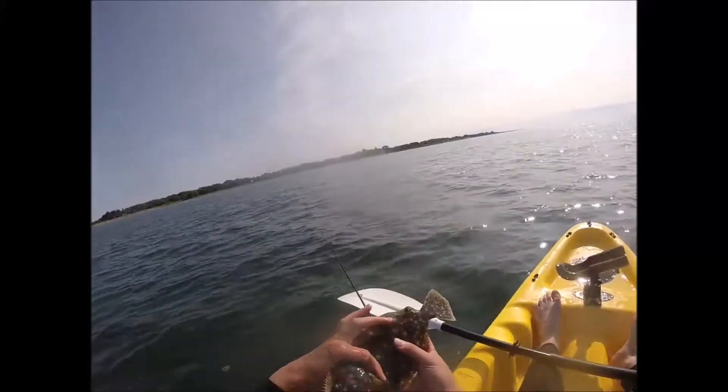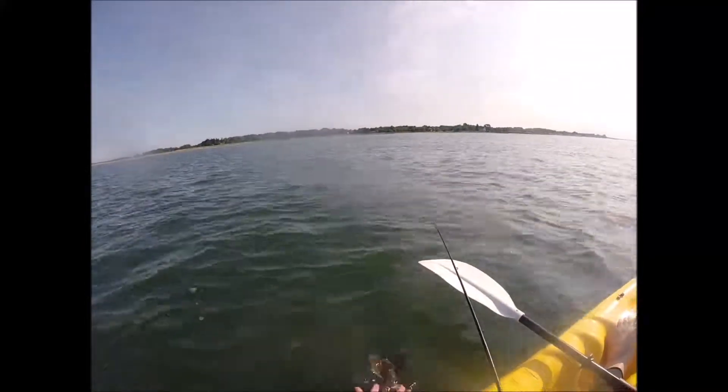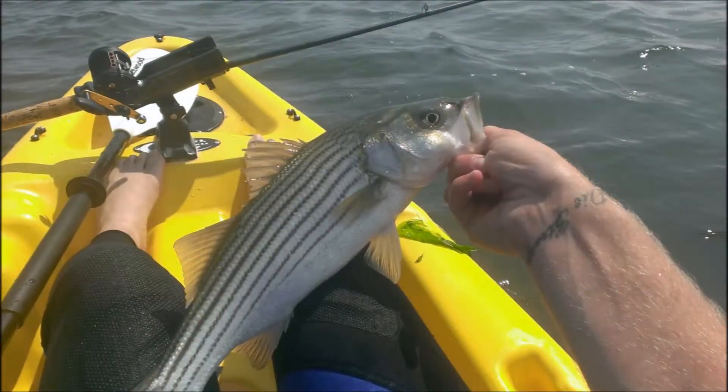Towards the end of the trip, I started to see some birds working, so I threw on a spoon and was casting into them. I was able to take three schoolie stripers. Here's a picture of one of them. Thanks for watching the video.